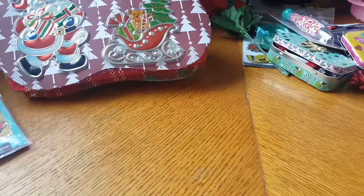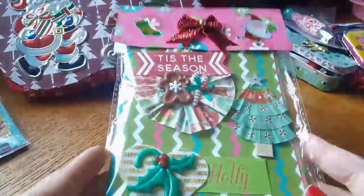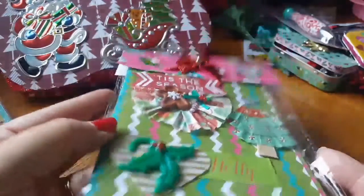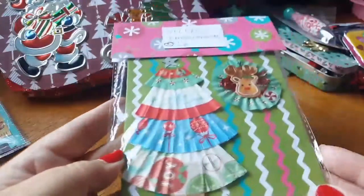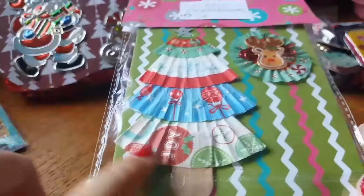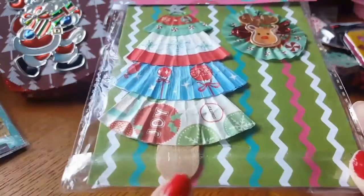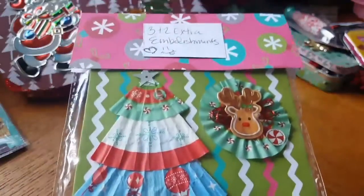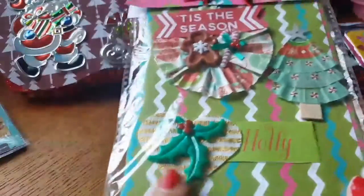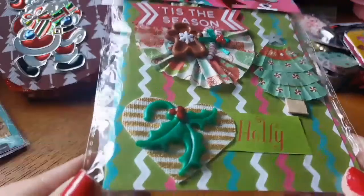Since I already went through everything, I'll go through it really quick. In the swap she was supposed to include some embellishments, and these are the ones she made — super adorable. She also included two extra ones, and this one is really neat because she made a Christmas tree using cupcake liners with a popsicle stick, which is super cool. Thank you so much, I really like these!